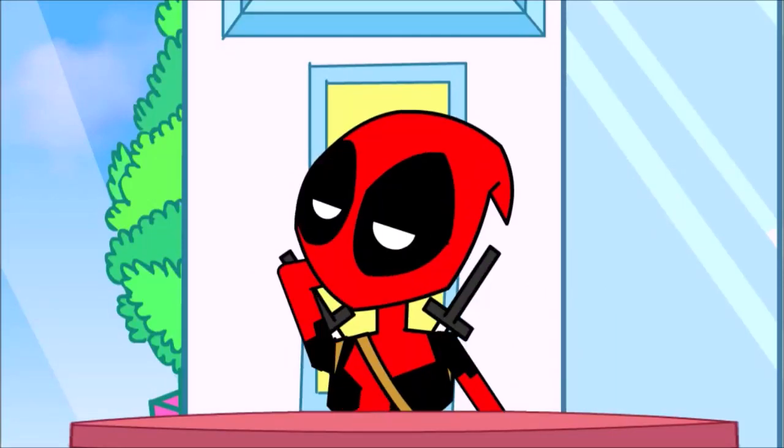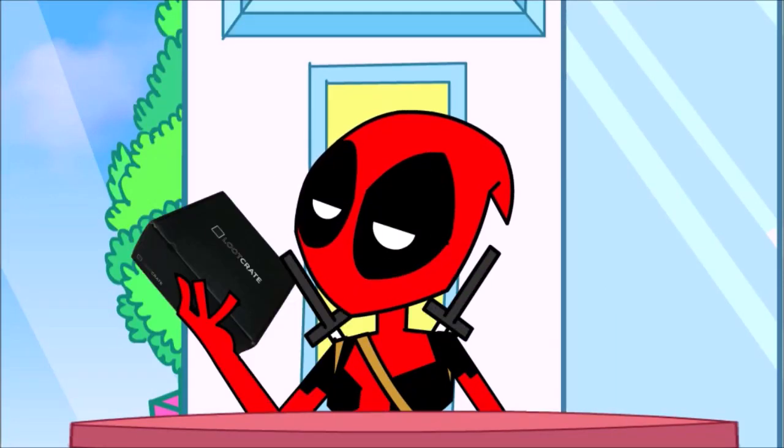Hey guys, it's me Deadpool. Guess what I got? It's a Loot Crate. And what do we have here?